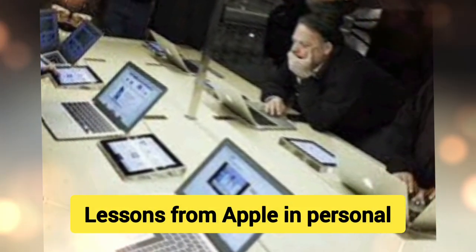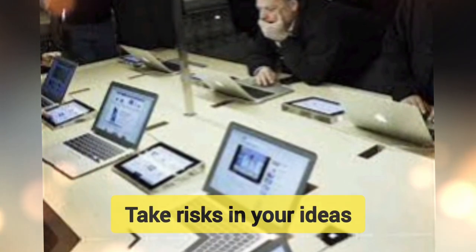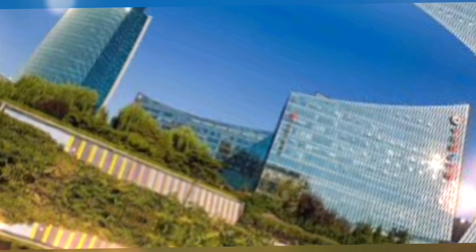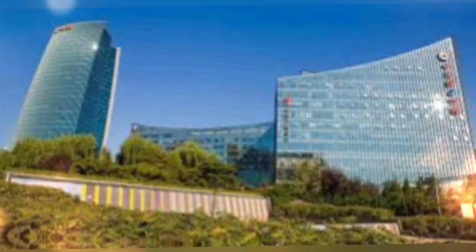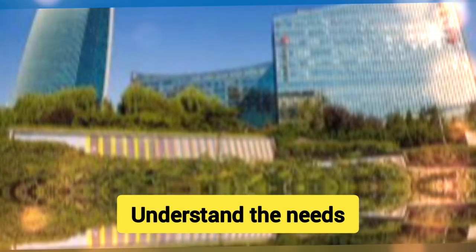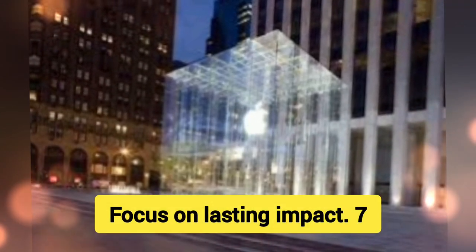20 Lessons from Apple in Personal and Professional Life: 21. Attention to Detail — Focus on the little things; they make a big difference in quality and perception. 22. Innovate Fearlessly — Take risks in your ideas and be bold in pushing boundaries. 23. Perseverance — Success takes time; consistency and effort will yield results. 24. Simplicity over Complexity — Simplify where possible, both in communication and action. 25. Customer Empathy — Understand the needs and emotions of those you're serving, whether clients or colleagues. 26. Think Long-Term — Have a vision beyond immediate profits or gains; focus on lasting impact.